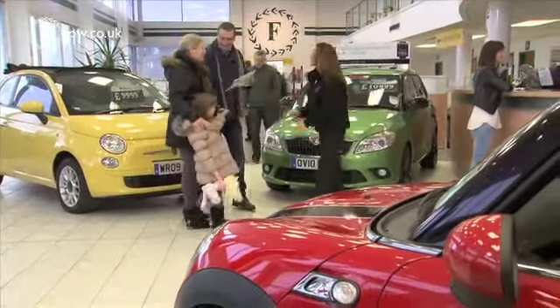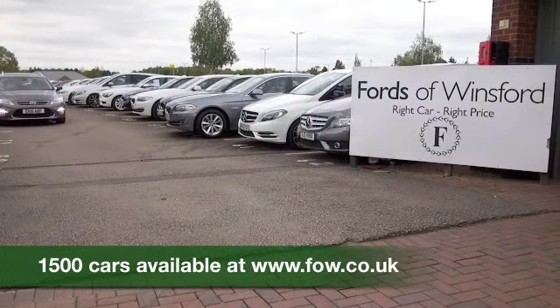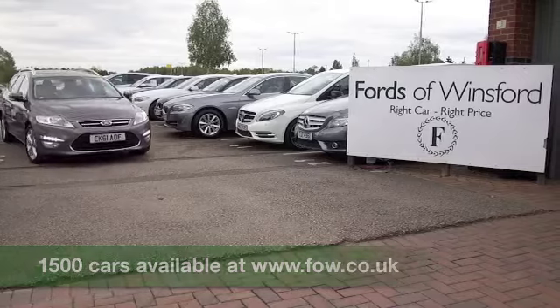A very comfortable cabin, and five adults can sit in here in absolute comfort, with all the usual refinements to keep you happy. I think this is one practical motor that you'll get on famously with.